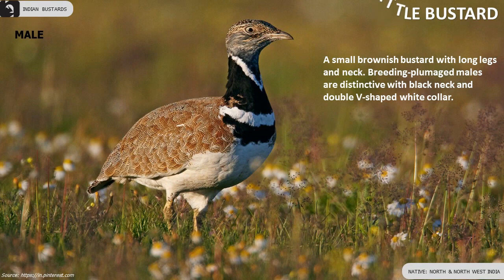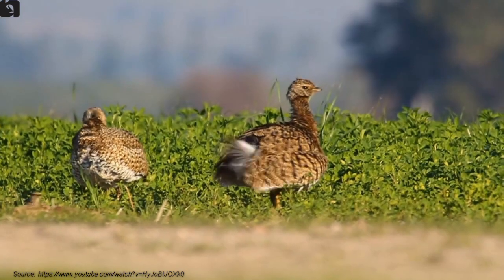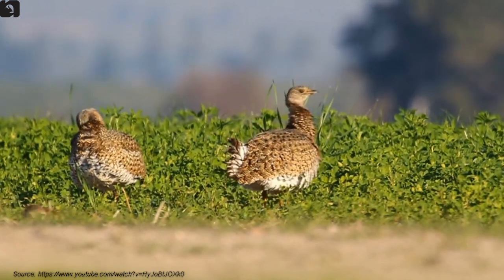The Little Bustard is a small brownish bustard with long legs and neck. Breeding males are distinctive with a black neck and double V-shaped white collar. Females and non-breeding males lack the dramatic neck pattern. They are found in the north and northwest of India.